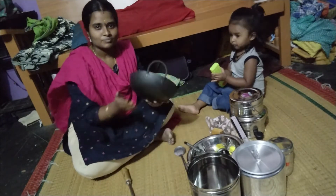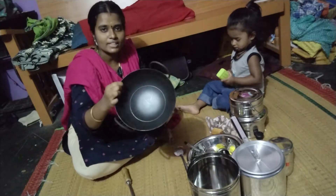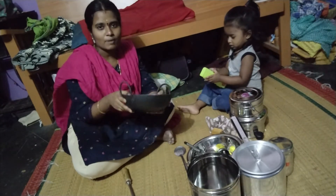Here we are. Here is a lot. We will put a rate of 150. If we put it here, we will put it here.